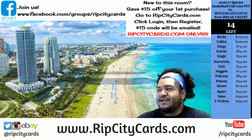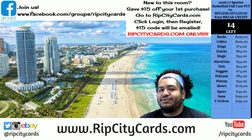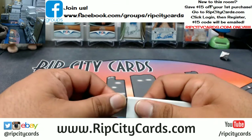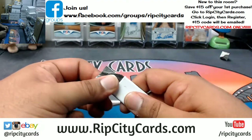What's up everybody, I had to take a breath. How y'all doing? It's time to do 2017 Pantheon Football two box break number one, eBay style. Let's get it!